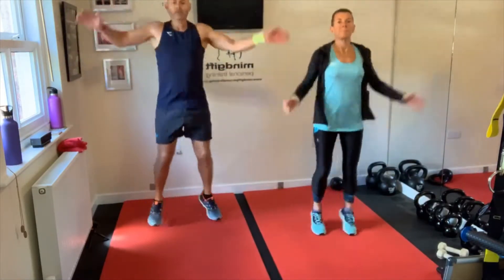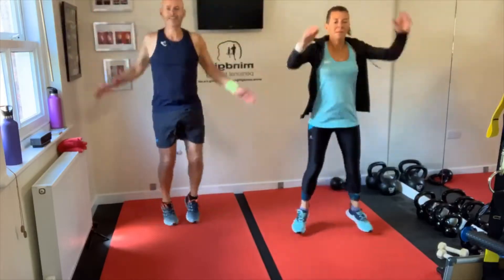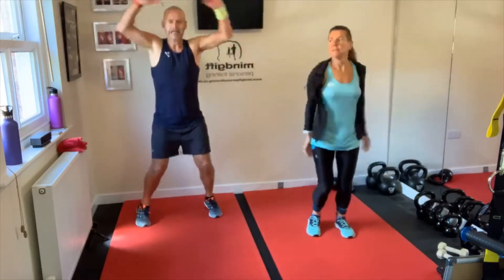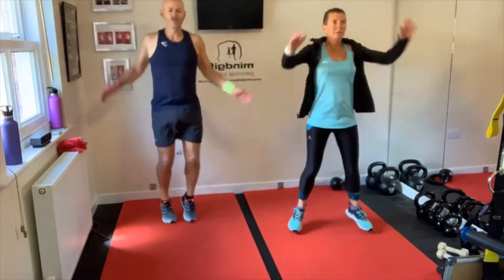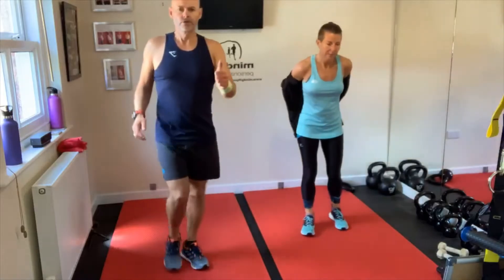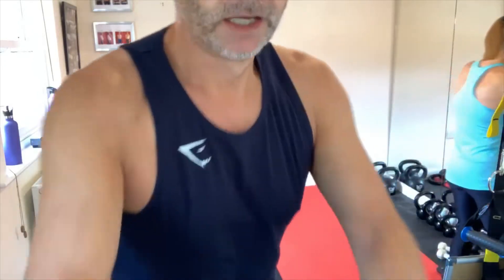Keep going, come on. 15 seconds. In five, four, three, two, and one. First round done! Good morning Mum, good morning Josie. Let's move that camera back a little bit.